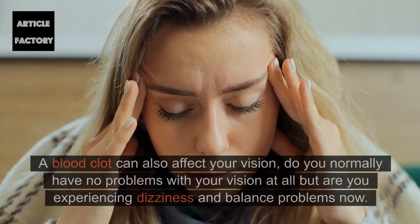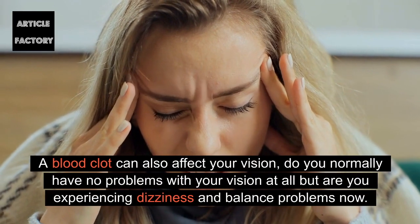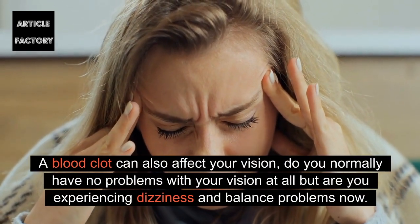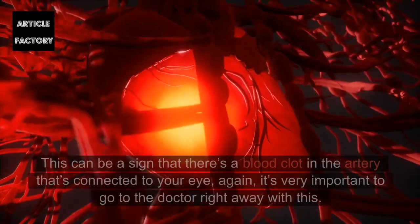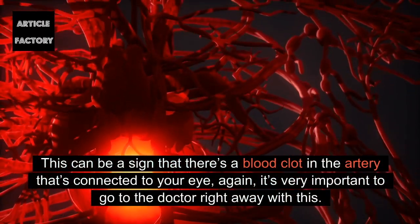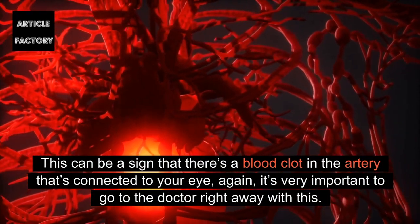Vision: A blood clot can also affect your vision. If you normally have no problems with your vision but are now experiencing dizziness and balance problems, this can be a sign that there's a blood clot in the artery connected to your eye. It's very important to go to the doctor right away with this.